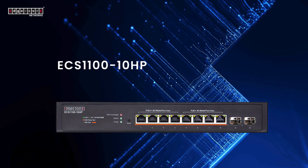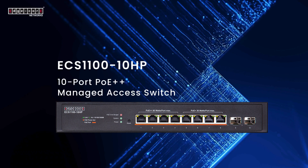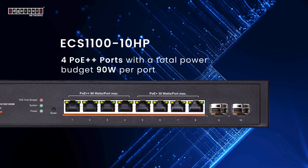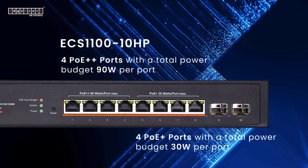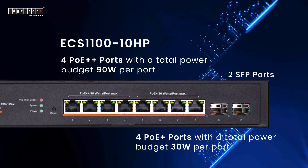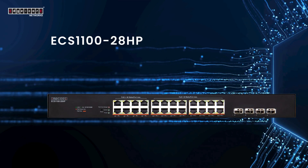ECS 1100-HP: a 10-port PoE++ managed access switch for campus and business, featuring four PoE++ ports with a total power budget of 90 watts per port, four PoE+ ports with a total power budget of 30 watts per port, and two SFP ports for data transmission.